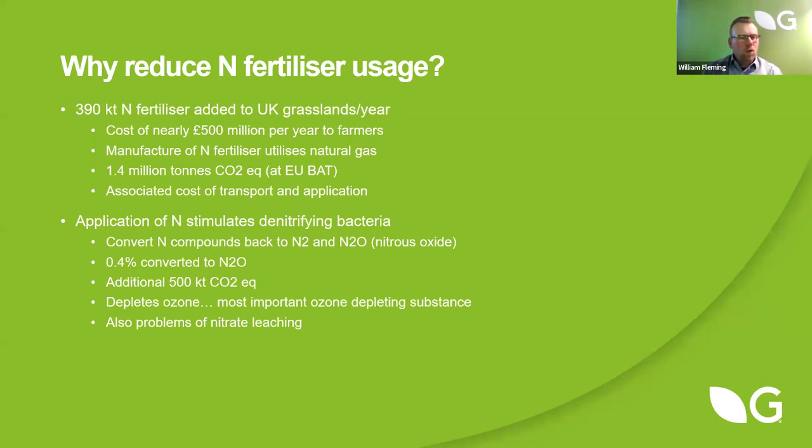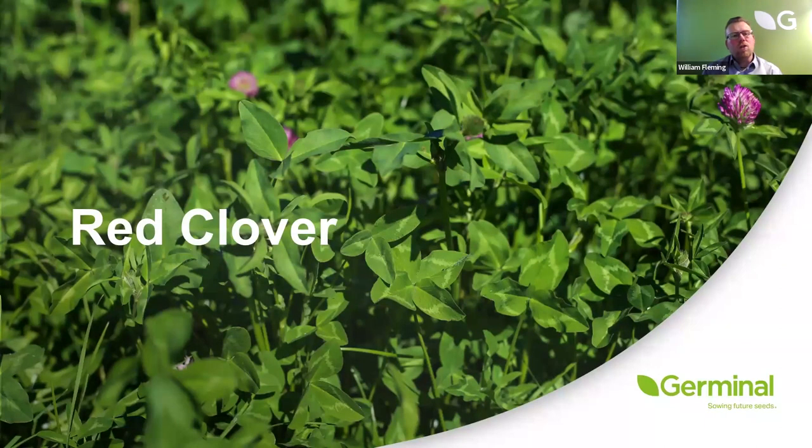We feel that legumes, and clovers in particular, provide huge opportunities to agriculture to reduce this impact. Red clover, historically — going back to the 50s and 60s — was in all seed catalogues, but with the advent of cheap fertiliser through the late 60s, 70s and 80s, the use of red clover dropped dramatically. It fell from about 3,000 tonnes in the late 50s to under 300 tonnes by the mid-to-late 80s. But as we realise the impact of our actions on the climate and the potential these legumes have, the interest and use of red clover is starting to rise again.